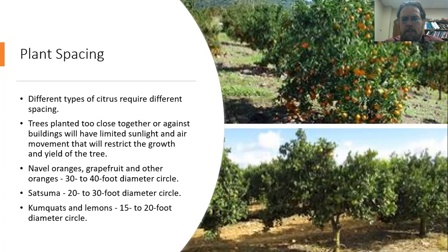So if it's got a 20-foot diameter circle, you can be 10 feet from the nearest object or nearest other tree. Keep in mind that those spacings are for the trifoliata rootstock. If you have the flying dragon rootstock, that is going to be a dwarf tree and will require significantly less space.